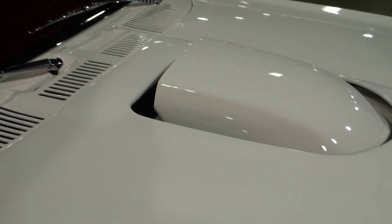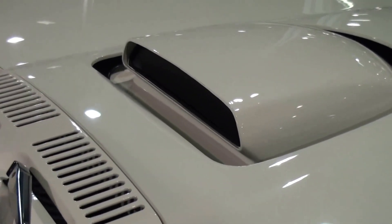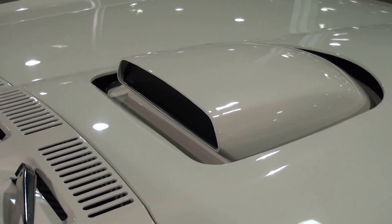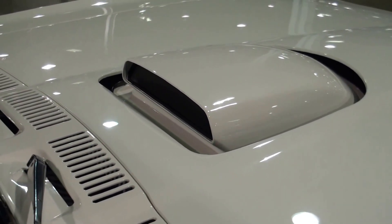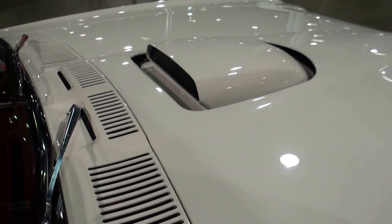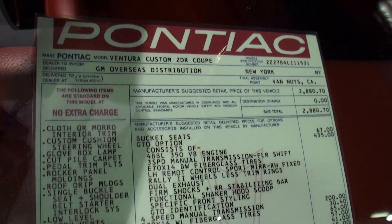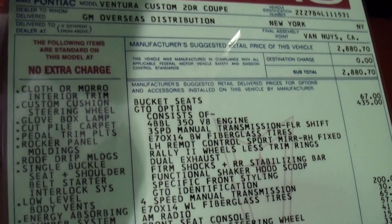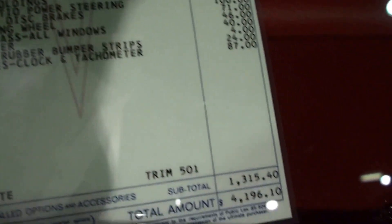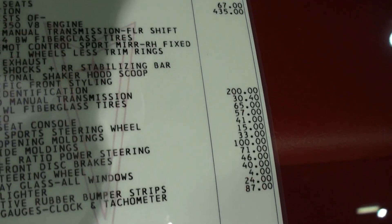That was the only year for the shaker hood scoop, like a Trans Am would have. And the back of that actually opens at over 135 degrees temperature — it's actually functional. The Trans Am's was not functional; this one from Pontiac in 1974 was. I'm just going to quickly go over the build sheet and let people pause on that as they'd like to get some of the details.